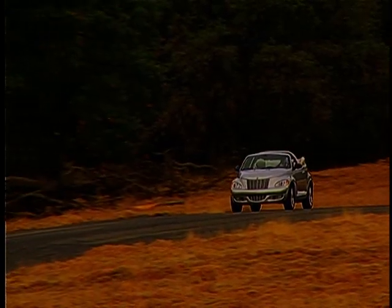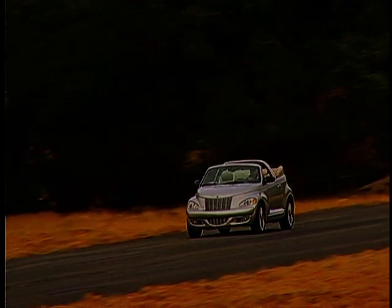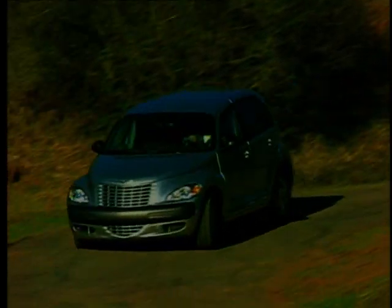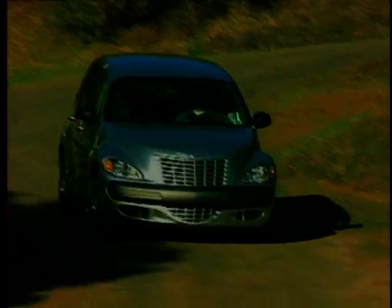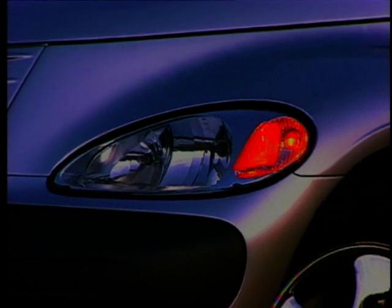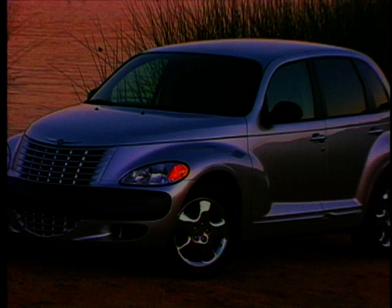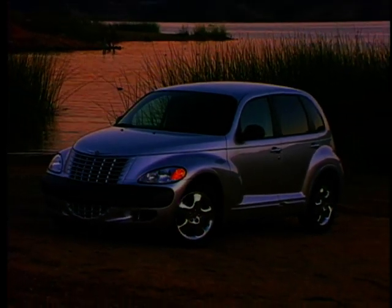While the PT Cruiser was in development, small MPVs like the Renault Megane Scenic or the Fiat Multipla were hot sellers in Europe, taking over where full-sized MPVs would have been bought before. The PT Cruiser attracted a great deal of attention on tour, and Chrysler quickly decided to build the cars at their Graz factory in Austria instead of in the USA.